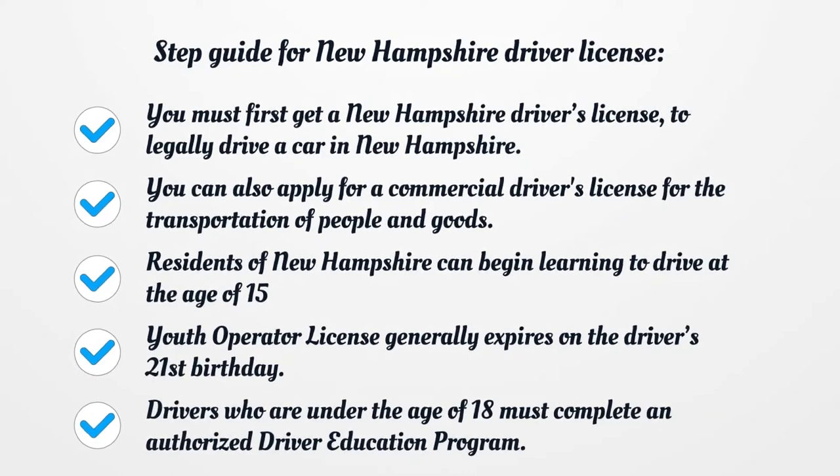Residents of New Hampshire can begin learning to drive at the age of 15. The Youth Operator License generally expires on the driver's 21st birthday. Drivers who are under the age of 18 must complete an authorized driver education program.